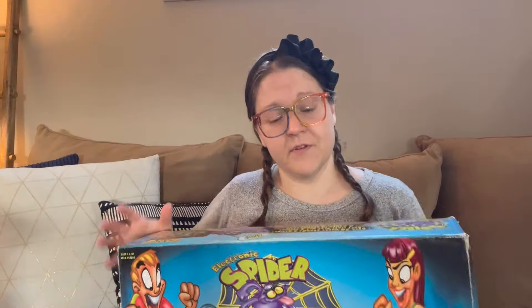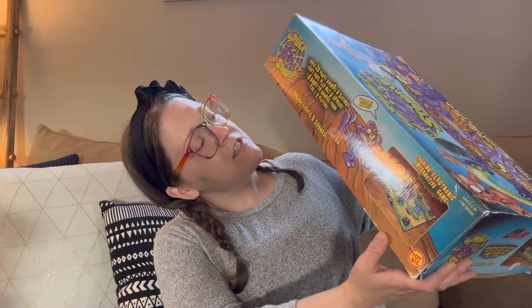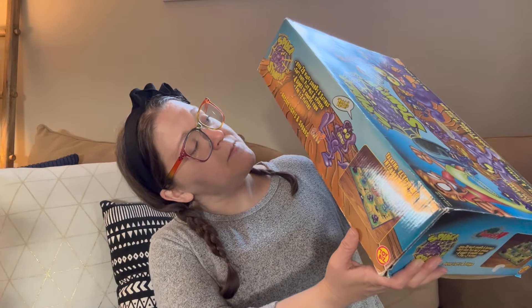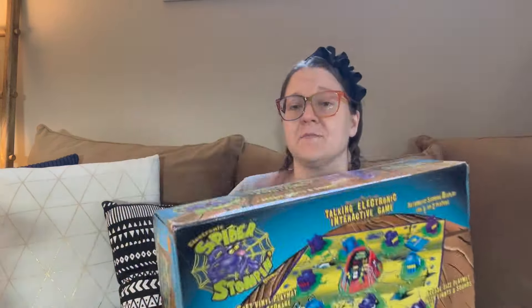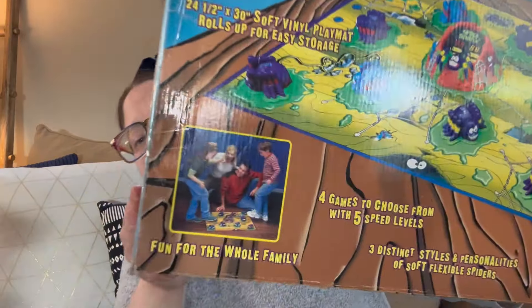This next item is a game called Electronic Spider Stomping — a talking electronic interactive game with over 20 wacky sounds and sayings, a soft vinyl play mat and spiders, and four games to choose from. The incredible thing is that he personally went through and made sure the batteries worked on all of them. Literally all of these vintage toys from the mid to late 90s — he put brand new batteries in everything. It was just such a moment, like fate — I'm really grateful for his generosity.